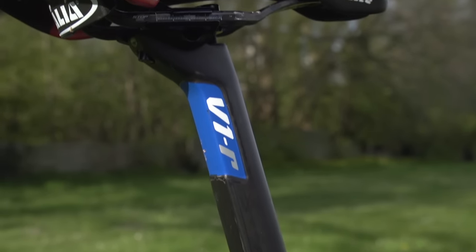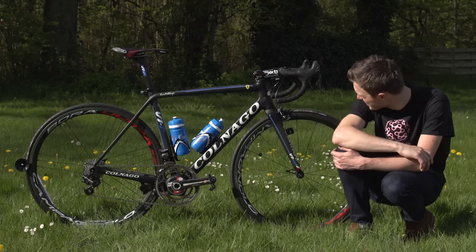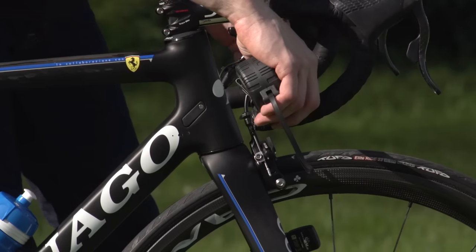On top of that seatpost, we have the Selle Italia Flight Carbon Saddle. Moving forward from the saddle, we've got a Deda 0100 stem and Deda 0100 bars, both are alloy. The stem measures in at 12 centimetres, and the bars are 40 centimetres wide.